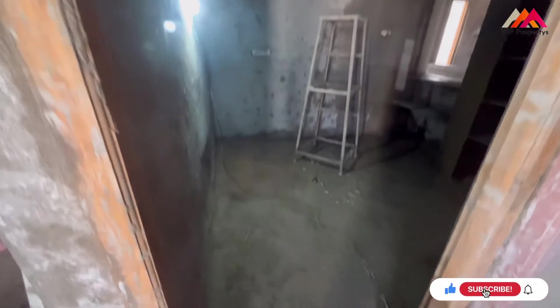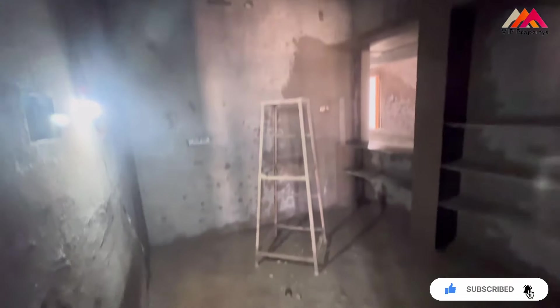Here is the bedroom. This bedroom is a construction-stage bedroom. This is the master bedroom, and it is attached to its own space.